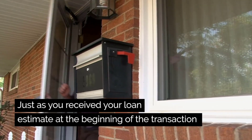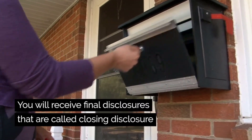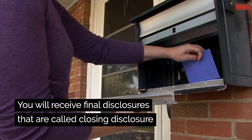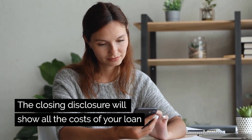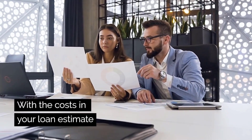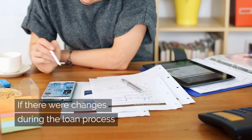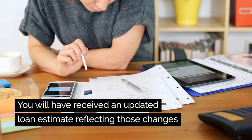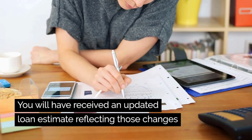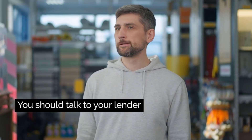Just as you received your loan estimate at the beginning of the transaction, you will receive final disclosures called the closing disclosure. The closing disclosure will show all the costs of your loan. You compare the costs in the closing disclosure with the costs in your loan estimate — the costs should be the same. If there were changes during the loan process, you will have received an updated loan estimate reflecting those changes. If you have any questions about the cost, you should talk to your lender.